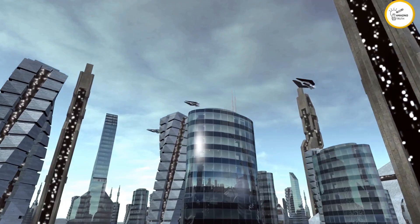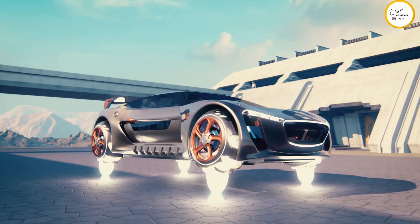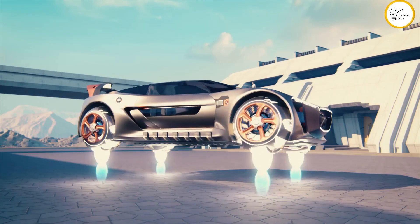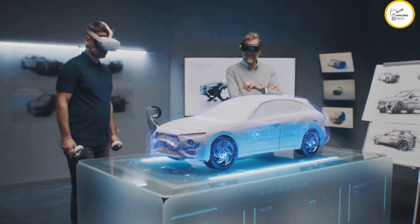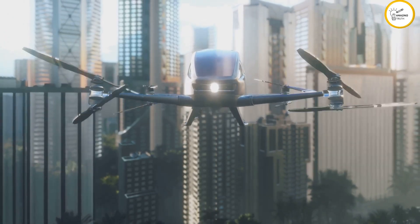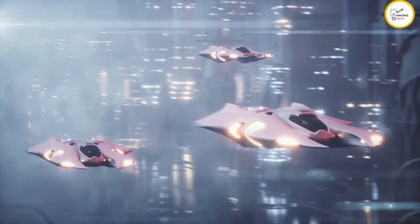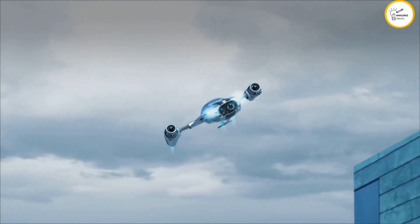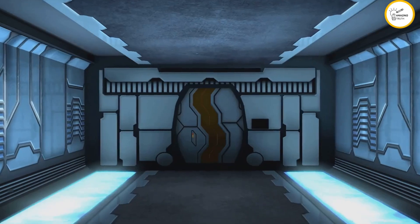What's up everybody, it's your boy Technology Incubation back with another video, and this one is straight out of the future. We're talking flying cars — remember those futuristic movies where cars took to the skies? That future might be closer than we think. Companies are developing and testing flying car prototypes, with some even taking pre-orders. Imagine a world where traffic jams are a thing of the past.